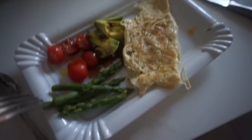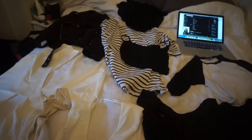This is breakfast — I've got a strange omelette slash scrambled egg, avocado, tomato and asparagus. And Hawaiian Christmas music. Coffee!